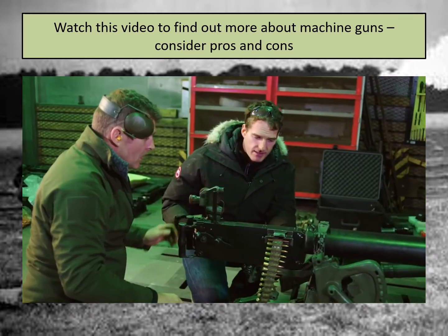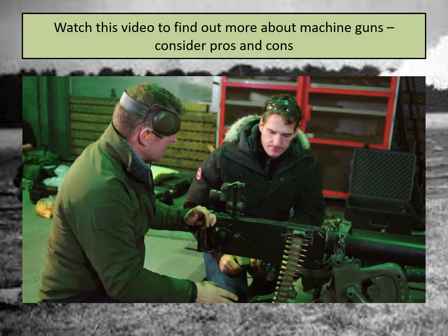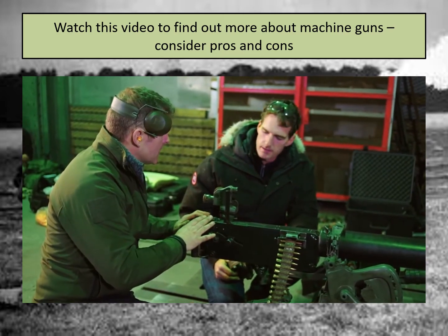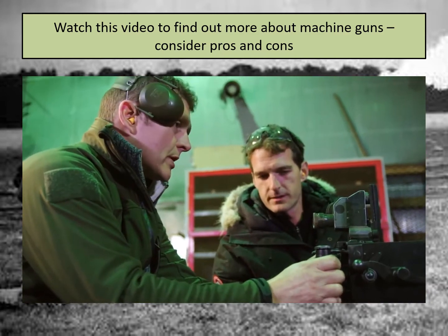The machine gun team could have had an eight-man crew: people loading the belts, people carrying the equipment. You had a guy that pulled the sled on harnesses attached to his webbing, the guy that carried the gun, and the guy that brought all the ammunition up. So we have here the trigger — you just depress the triggers and away it should go.